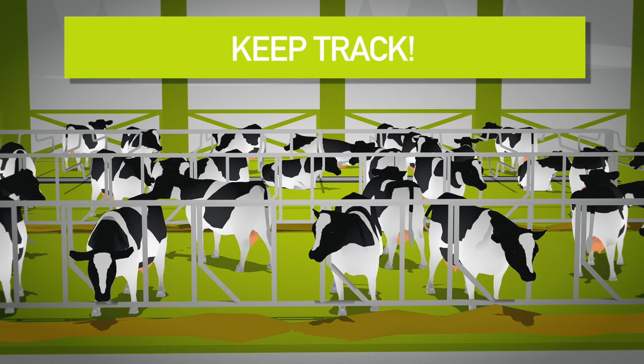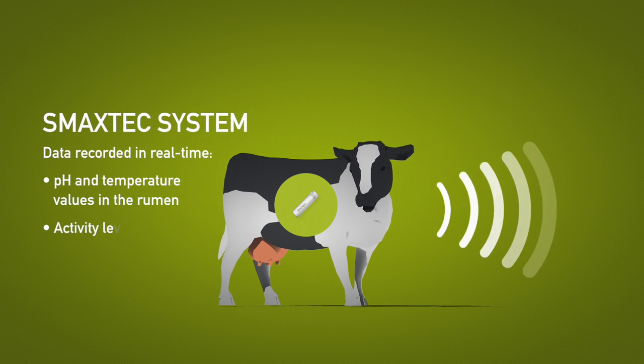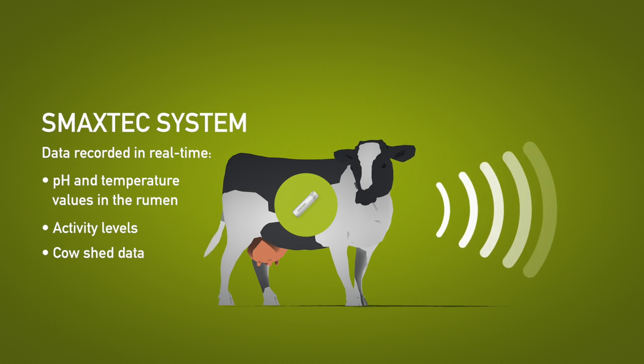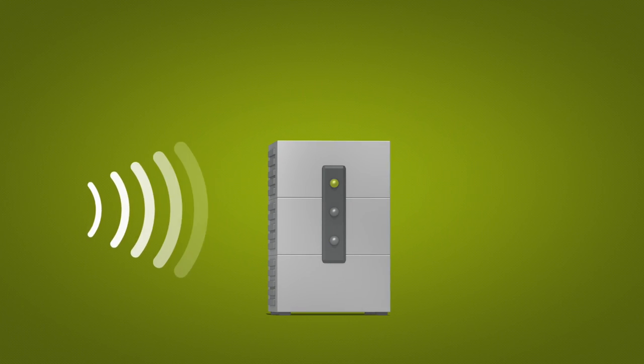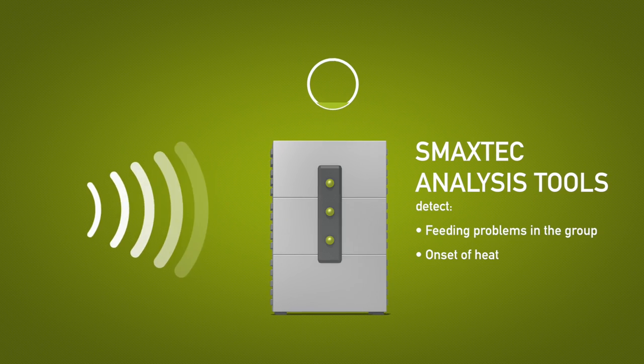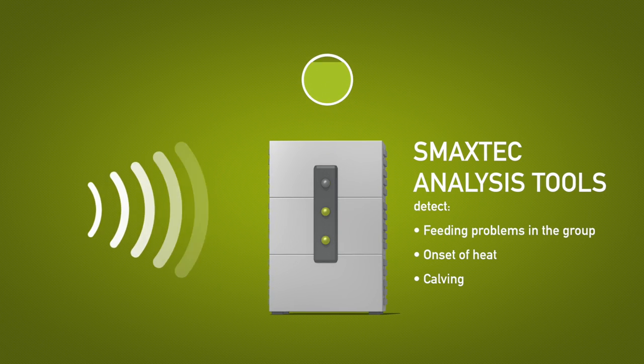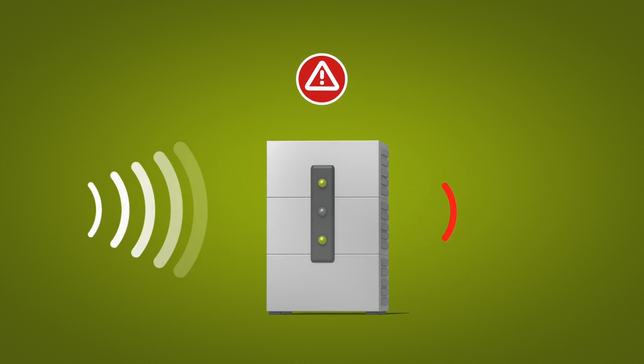The SMAXTECH system automatically records ruminal pH, temperature values and activity levels as well as other relevant cow shed data in real time. The smart SMAXTECH analysis tools search through the data and detect any feeding related problems in the group and provide information on the exact timing of the onset of heat or calving.